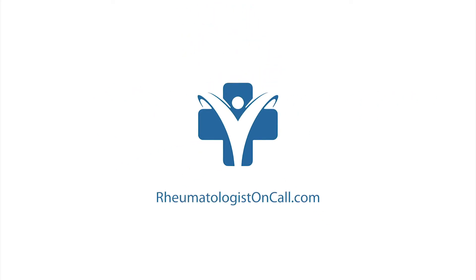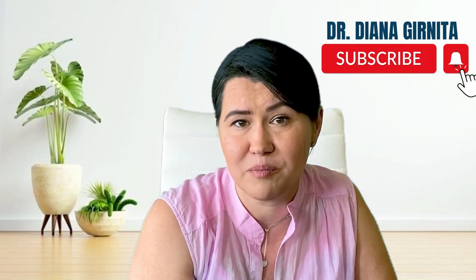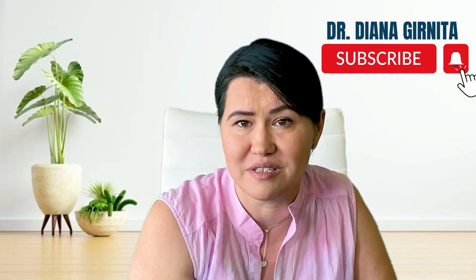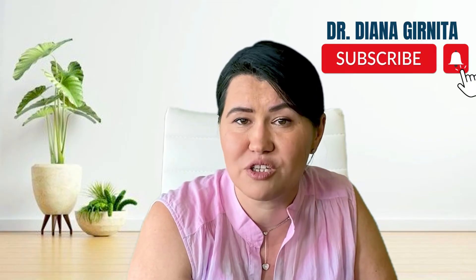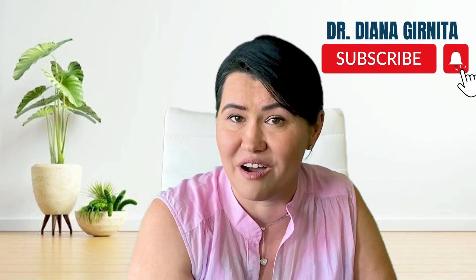Hi everyone, I'm Dr. Gurnita, I'm a board-certified rheumatologist and the founder of RheumatologistOnCall. If you are new here, welcome to my YouTube channel where I educate people about autoimmune diseases like rheumatoid arthritis and the best methods you have to thrive with arthritis.